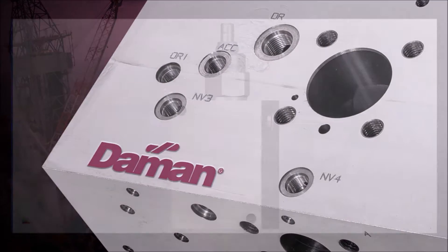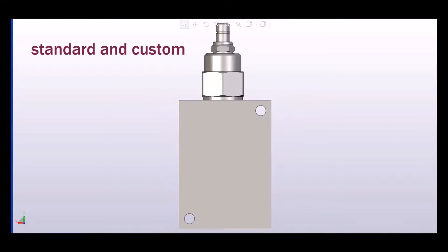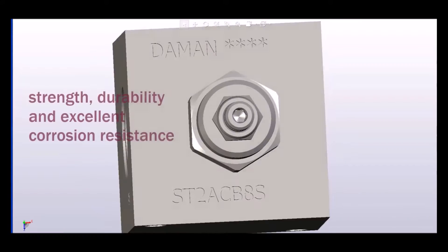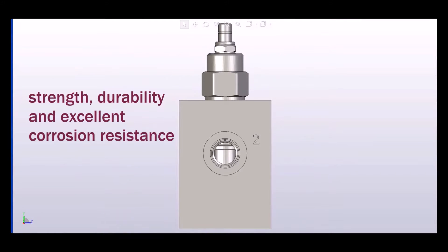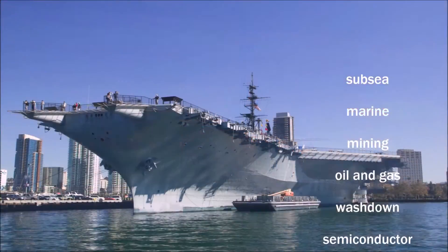Damon Products broadens the market by offering stainless steel for most of our standard and custom product lines, including cavity bodies and header blocks. Its strength, durability, and excellent corrosion resistance make it the optimal choice for subsea, marine, mining, oil and gas, washdown, semiconductor, agriculture, and food industries.